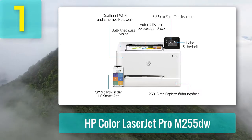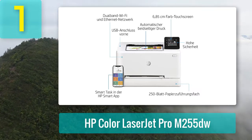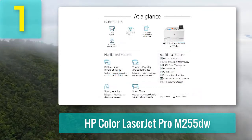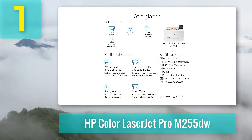The compact size of this single-function laser printer shouldn't fool you — it has a 250-sheet capacity input tray and a 100-sheet capacity output tray, so you can spend less time refilling the printer and retrieving documents, and more time finishing daily tasks.